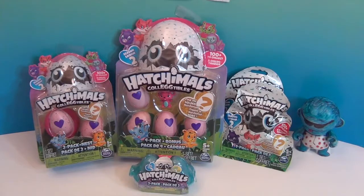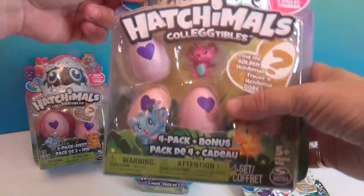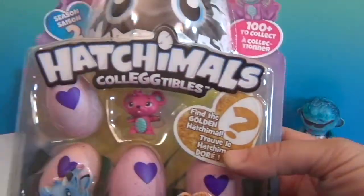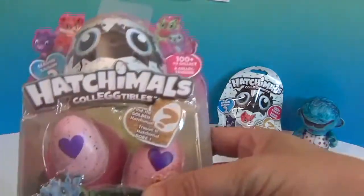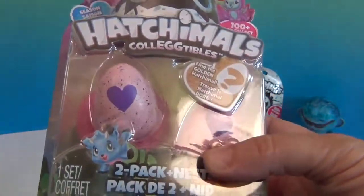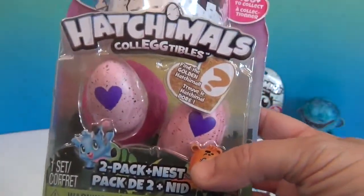We're going to go ahead and show you the packages and then take everything out and come back so you don't have to hear the crinkling, except for the blind bags. Here is the cute little mouse on the front of this package, and then we have our two pack, which comes with a little nest. I love the nests. I think there is one that comes with an exclusive Crystalline nest — it would be cool to get that one!